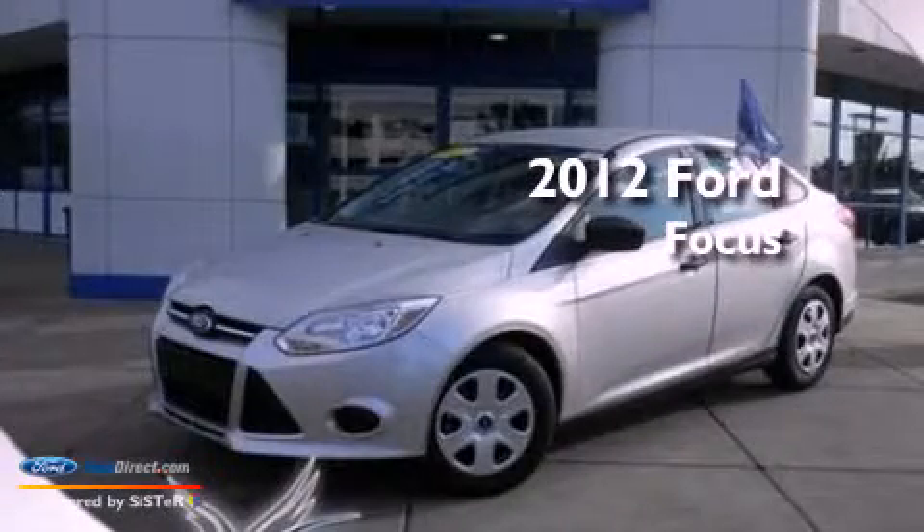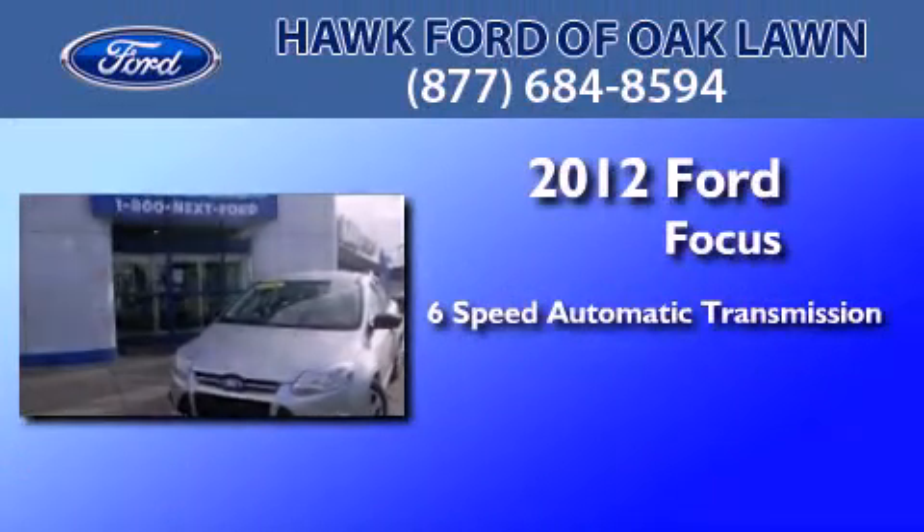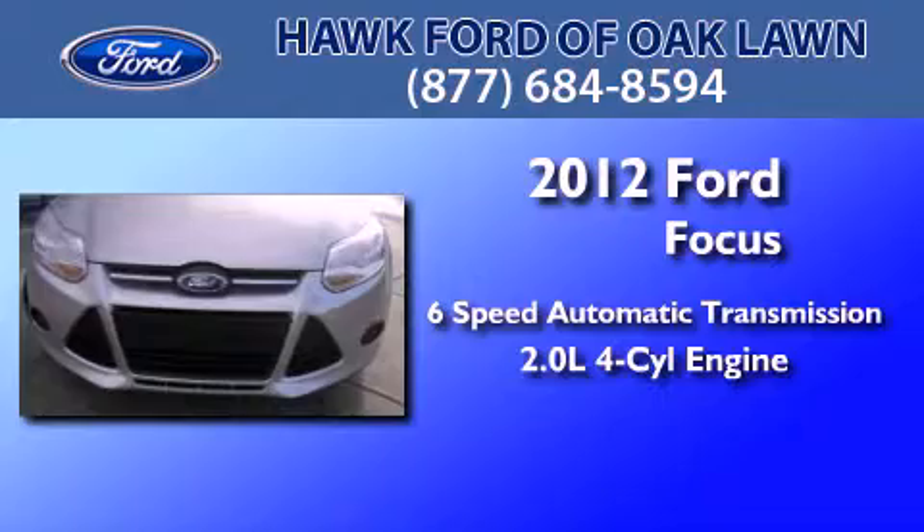This is a brand new 2012 Ford Focus. This car has a six-speed automatic transmission and an inline four-cylinder engine.